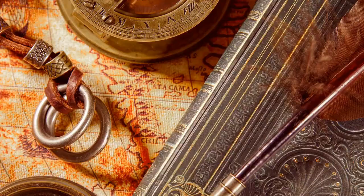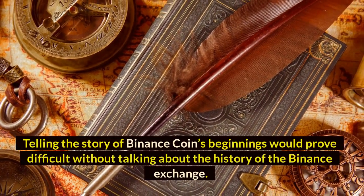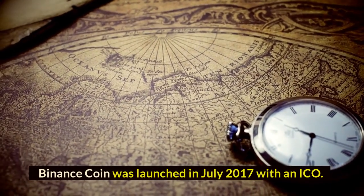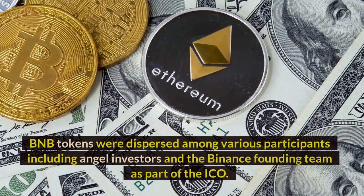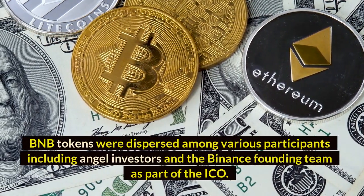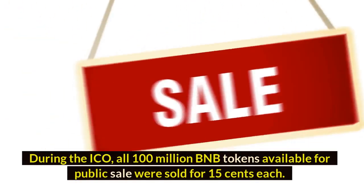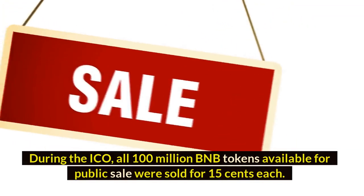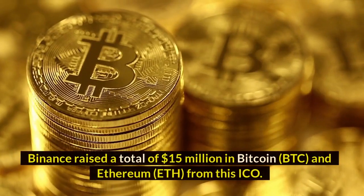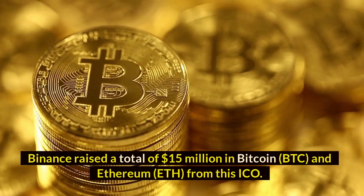Binance Coin's history: Telling the story of Binance Coin's beginnings would prove difficult without talking about the history of the Binance Exchange. Binance Coin was launched in July 2017 with an ICO. BNB tokens were dispersed among various participants, including angel investors and the Binance founding team as part of the ICO. During the ICO, all 100 million BNB tokens available for public sale were sold for 15 cents each. Binance raised a total of $15 million in Bitcoin (BTC) and Ethereum from this ICO.